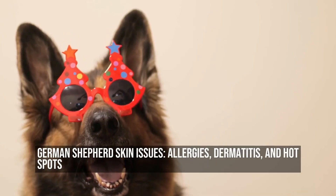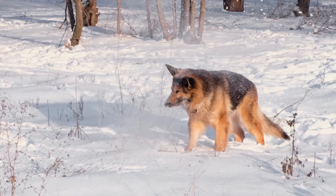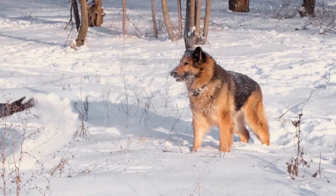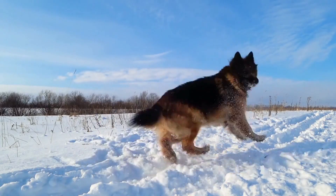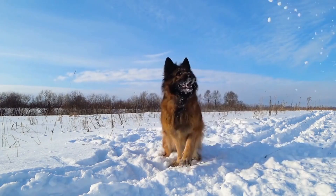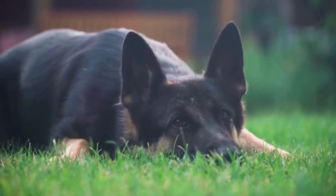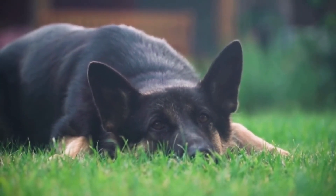German Shepherd Skin Issues: Allergies, Dermatitis, and Hot Spots. German Shepherds are beautiful dogs known for their intelligence, loyalty, and versatility. However, like any other breed, they are susceptible to various health issues, including skin problems. In this article, we will discuss some common skin issues that German Shepherds may experience, such as allergies, dermatitis, and hot spots.